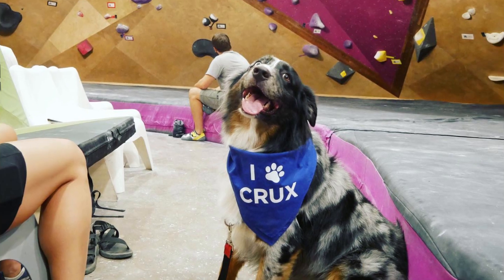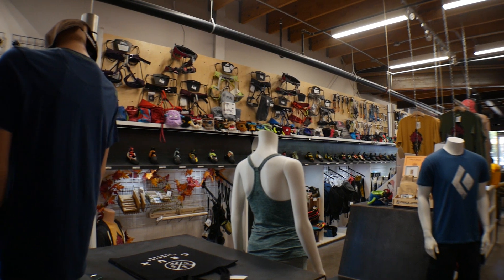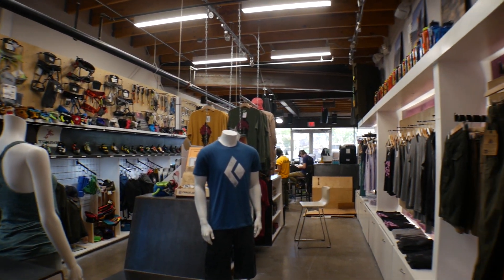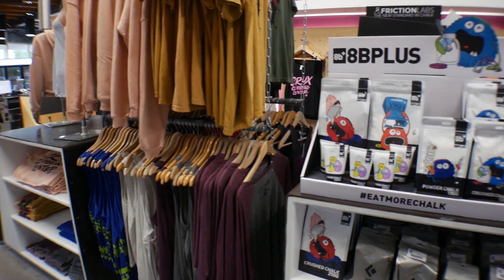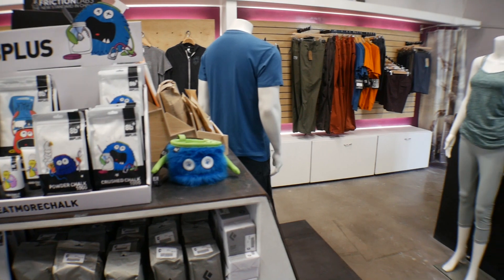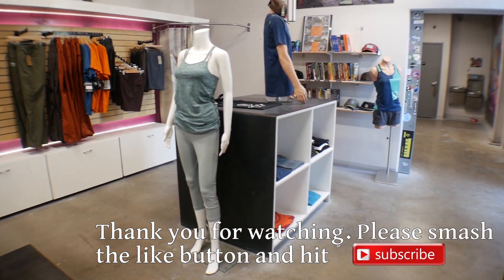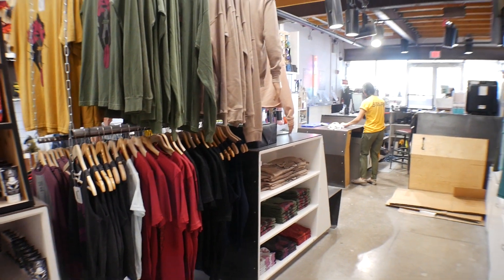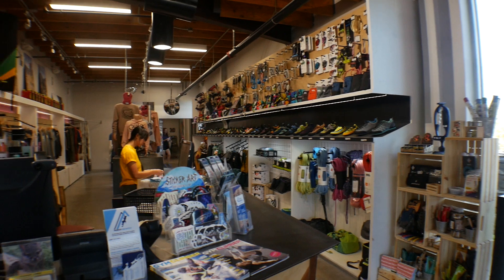Another fantastic area at Crux Climbing Center is their gear shop. They sell just about everything you'd think of for your climbing needs, including chalk, clothing, shoes, rope, and harnesses. Some items are locally produced and some clothing is from Europe, making them a little harder to come by. With the more awesome membership you get a 15% discount on all items in the gear shop, so it's worth browsing before you decide on a membership.